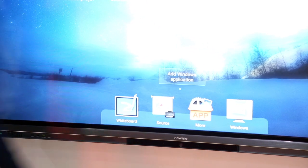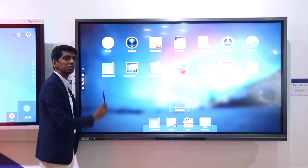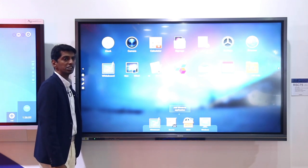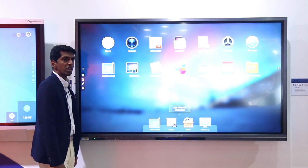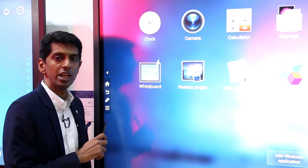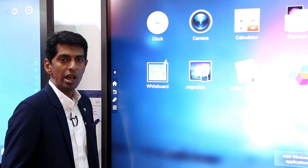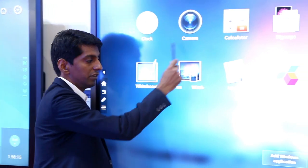The first and foremost app is the wireless projection system, which is very similar to wireless casting. It enables bi-directional casting from the display to any device — laptop, tablet, or phone — and vice versa.